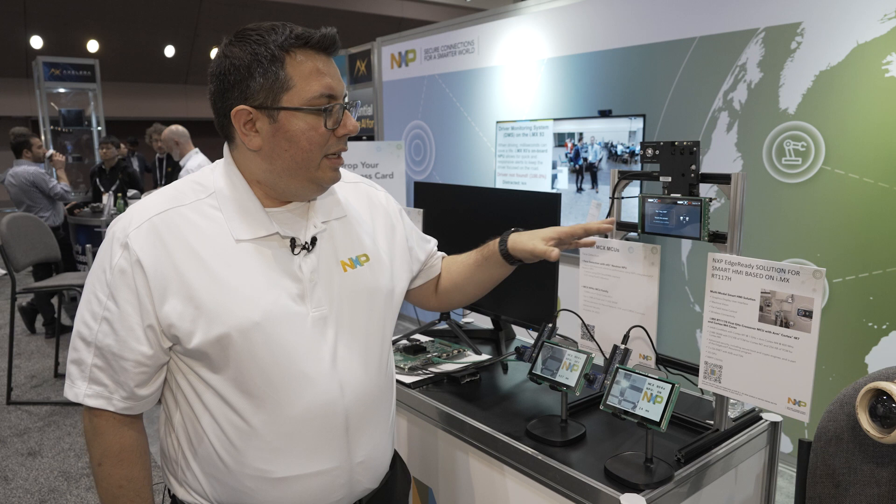The other demo here is a smart HMI demo that's based on our RT family — this is the RT1170H. What's special about this one is that it includes the full solution, including the model and enablement to do facial recognition and voice detection.